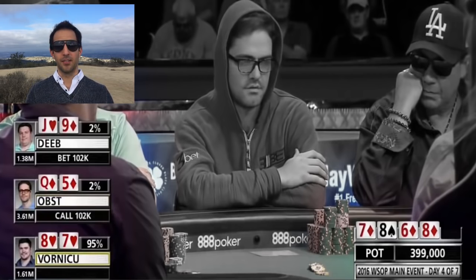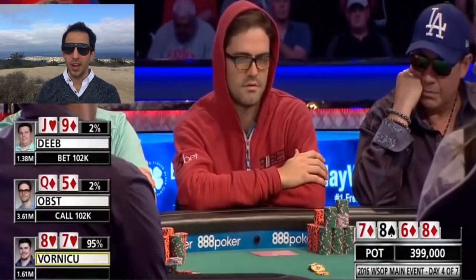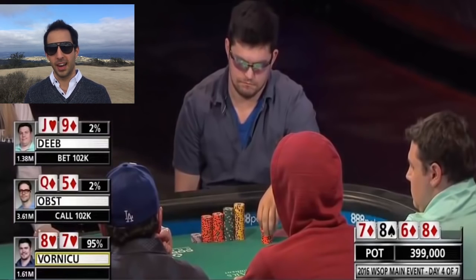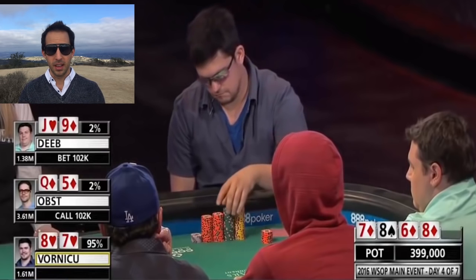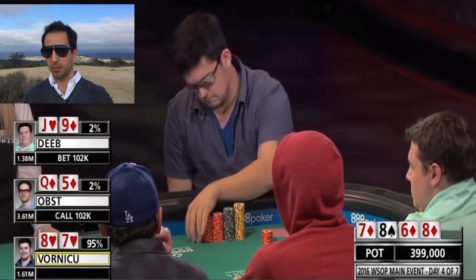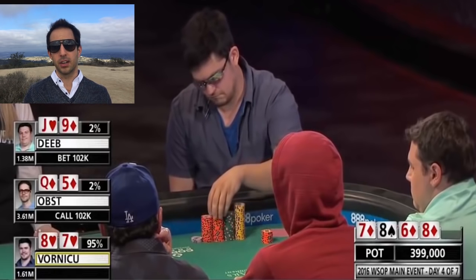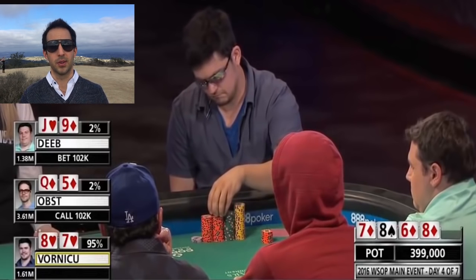And now Vornikov in position makes a huge raise to 382,000. His hand could go both ways — he can call and just play the hand in position, let other players catch up or hang themselves on the river, or he can raise here and go for value and make a big bet on the river, which is what he decided to do.